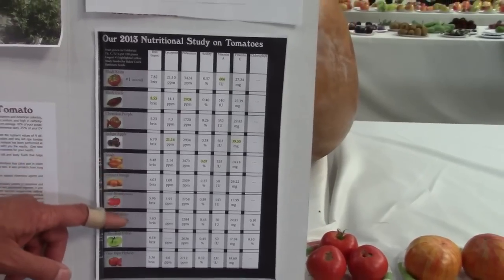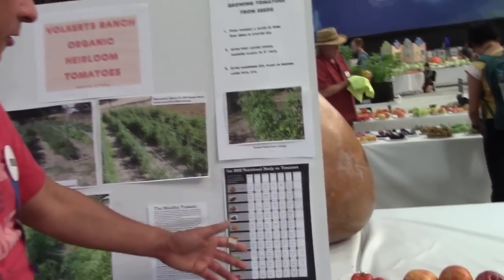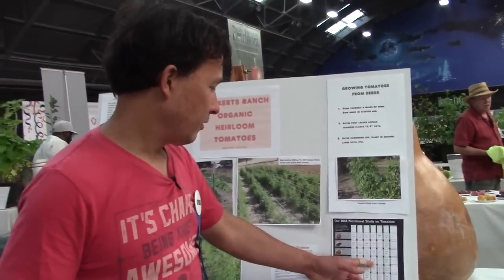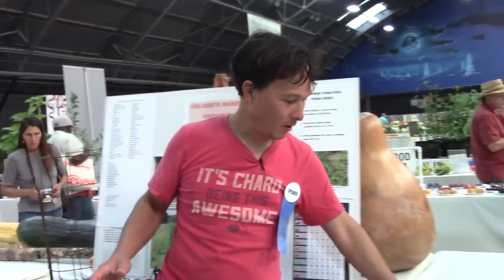The winner on vitamin C was the indigo apple at 39.55 milligrams. The indigo apple won in several categories. If you're only going to choose a small variety of tomatoes to grow, I would encourage you to grow some of these darker ones with the nice purple or black color. Generally they're going to be higher in nutrients, which will hopefully translate to better health if you're eating the fruits and vegetables you grow.